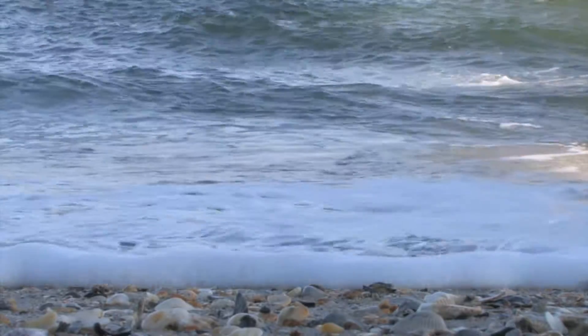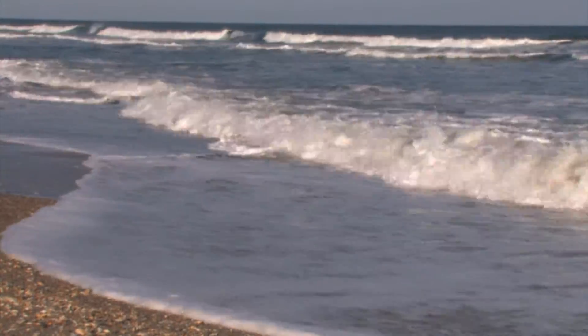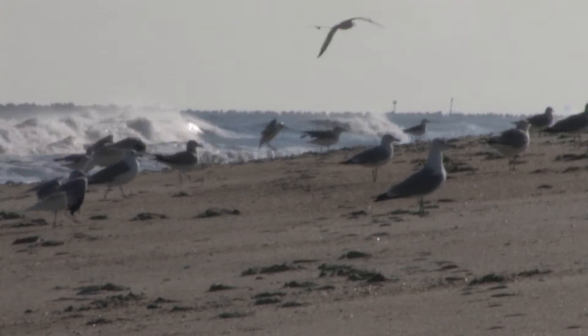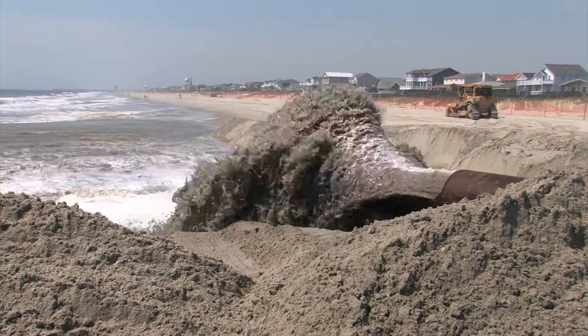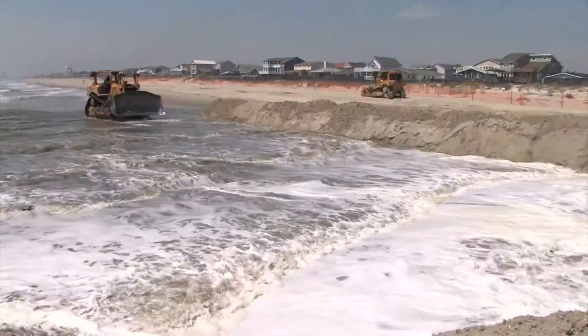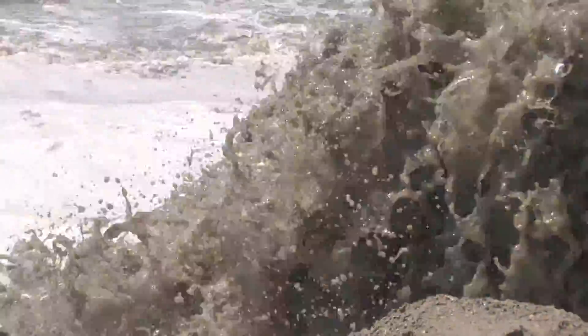But the beach itself is more than this. It's a U.S. Army Corps of Engineers storm damage reduction project that's designed to break waves before they hit the beach. Ocean Isle, south of Wilmington, is another Corps of Engineers storm damage reduction project.